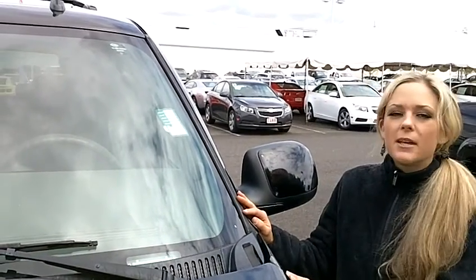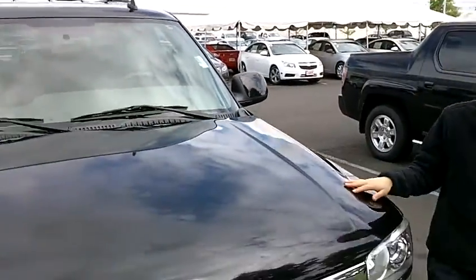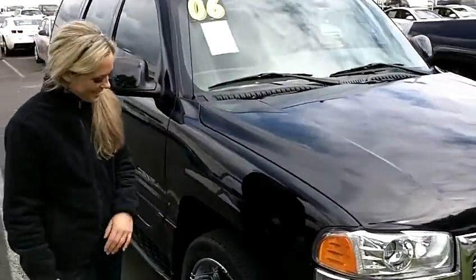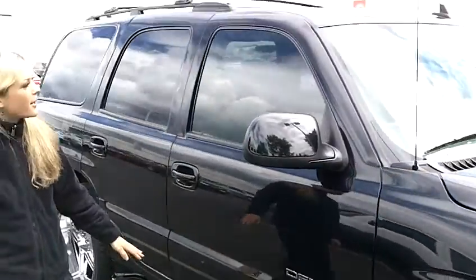The stock number for this vehicle is CP1573. Let's take a walk around. Great looking grill up there. Take a look at these wide tires — great shape. It's got running boards.